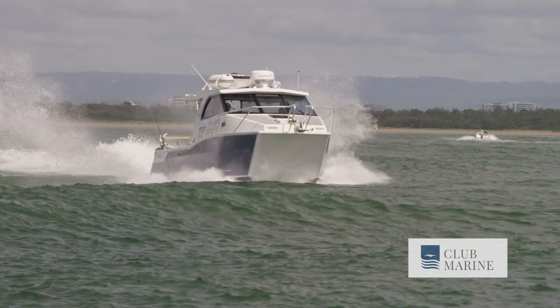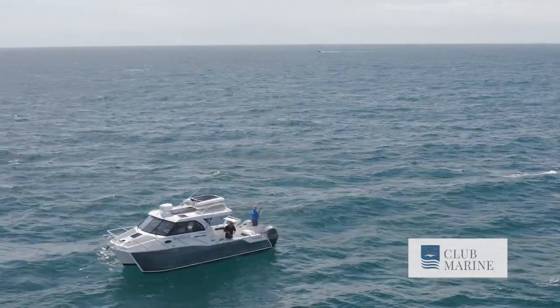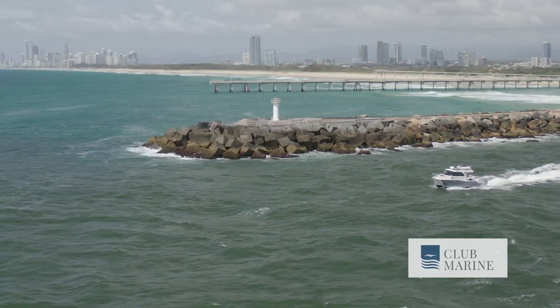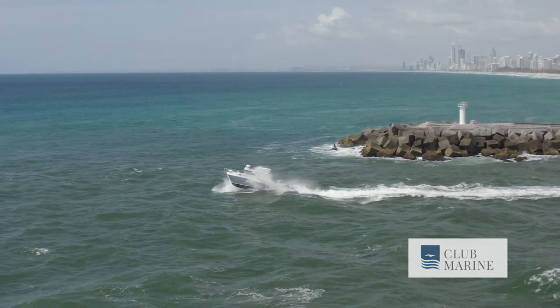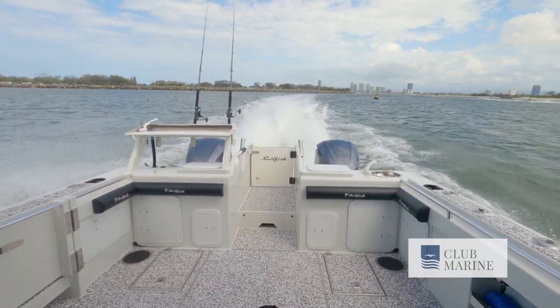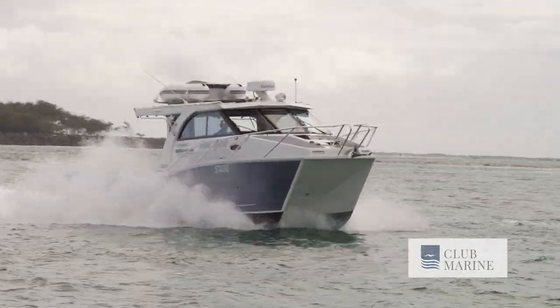Where these boats excel is in their stability, particularly at rest. You've essentially got two separate hulls with a platform in between, and that stops the tipping that mono hulls can get when sitting still on a mooring or at anchor. For a fisherman, that makes fishing very easy, and for someone who hasn't been on a boat a lot, it makes the ride and the rest very comfortable. While underway, the hulls trap a cushion of air, creating a very soft ride. They're also more efficient than a mono hull, meaning you use less fuel to get where you need to go. It is important to remember that driving a cat hull can take a little getting used to — these hulls turn flatter than the mono hull equivalent. But once you get it dialled in, you're probably never going back to a mono hull boat.